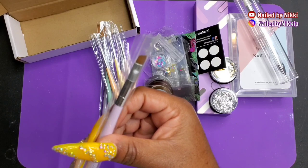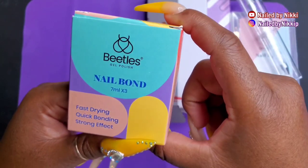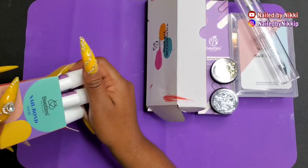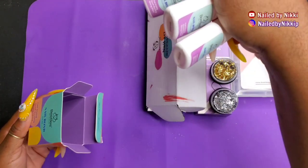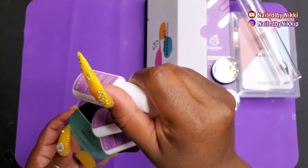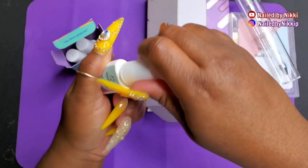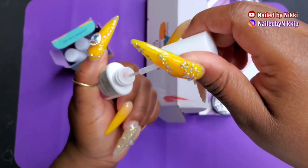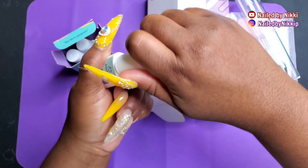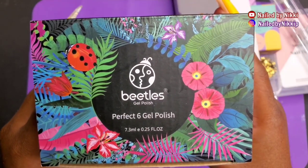Moving on to nail glue — these are seven-milliliter bottles and this is their brush-on glue. I have three of them. They have a box with three full-size brush-on bottles, which I think is so awesome. You can use this glue to glue on your nail tips or to glue on your bling. I gave it a sniff — it just smells like regular nail glue, nothing weird.